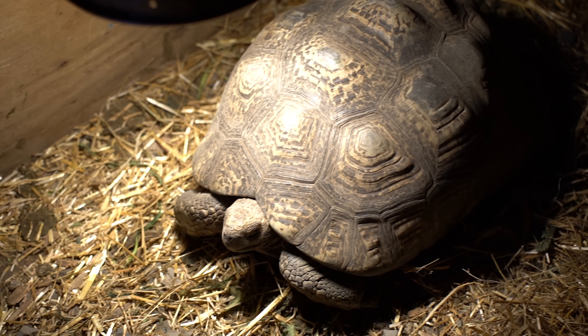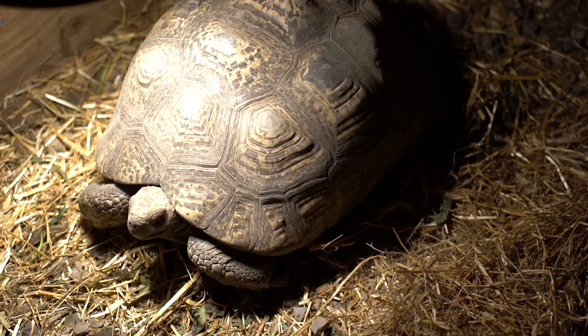We've got a big problem. This is an African leopard tortoise, and for weeks she's been trying to lay her eggs here in this indoor enclosure to no avail.